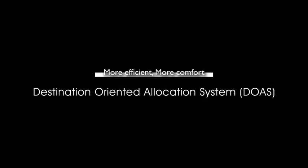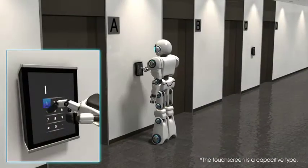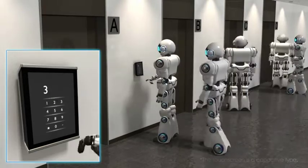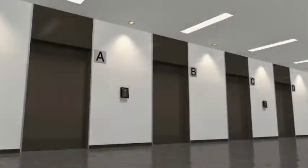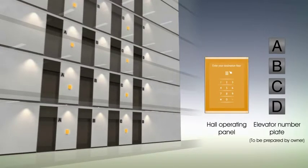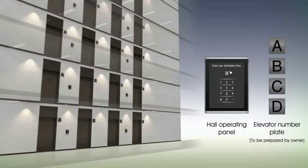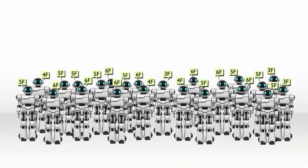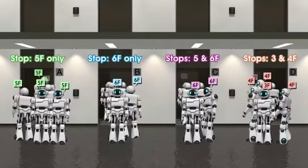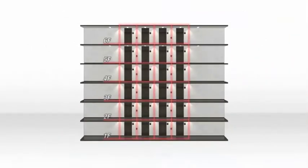Destination-oriented allocation system, DOAS. When a passenger enters a destination floor on a hall operating panel, the group control system with DOAS assigns the optimum car to the passenger. Hall operating panels and elevator number plates will be provided on all floors. Acquiring destination information from all passengers enables the group control system to confidently assign the optimum car and minimizes the number of stops.